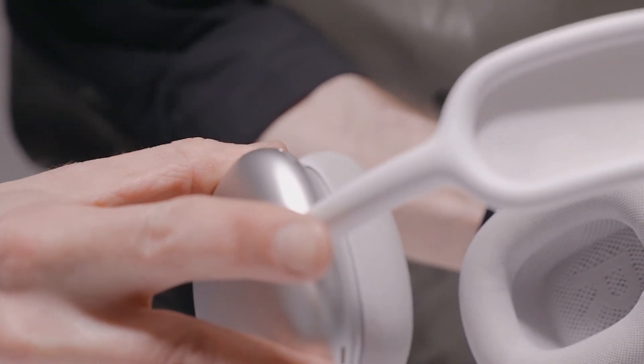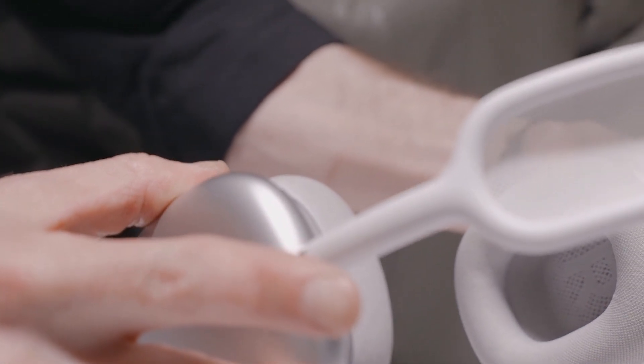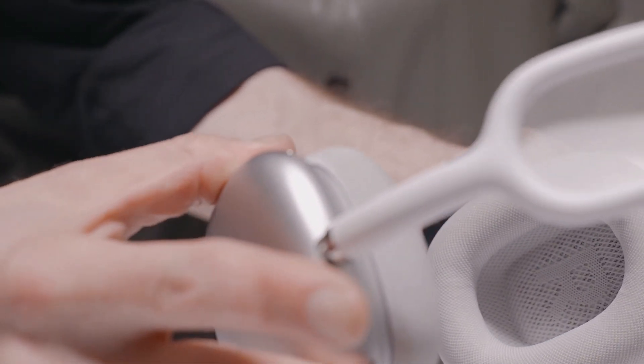Despite their exceptional performance, the Sennheiser Momentum 4 Wireless Headphones come with a higher price tag, which might not be budget-friendly for all users.